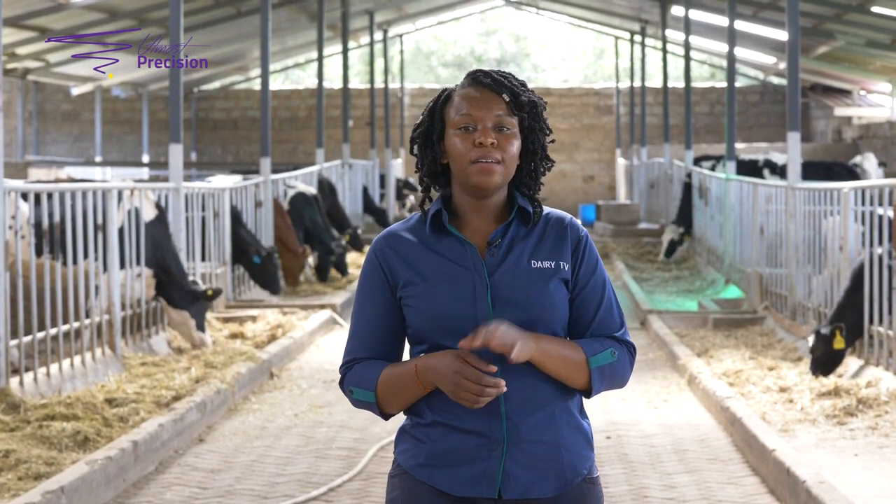Hi, welcome back to this week's episode of Dairy TV. But before we go very far, don't forget to subscribe. This week we'll be discussing roofing and your structure — how high your roof should be and how you should roof your dairy farm.